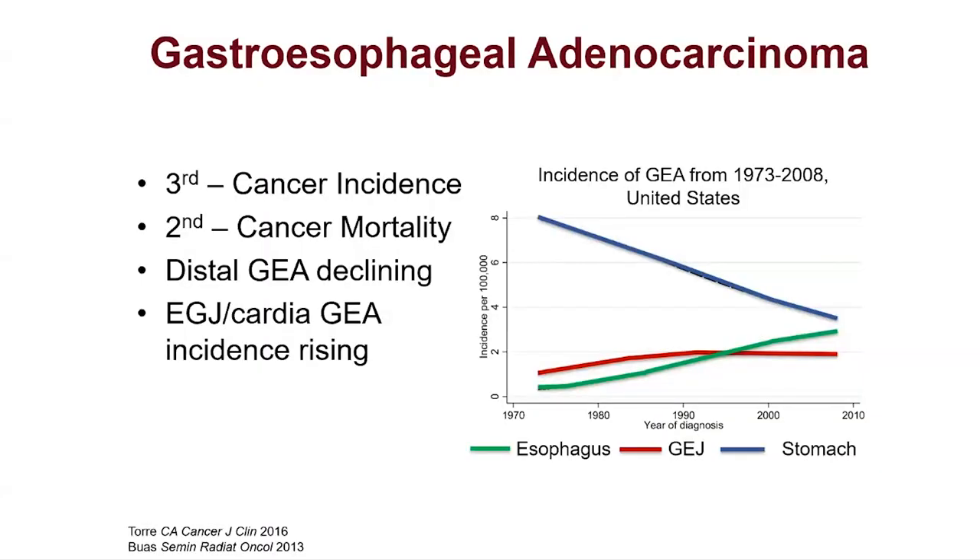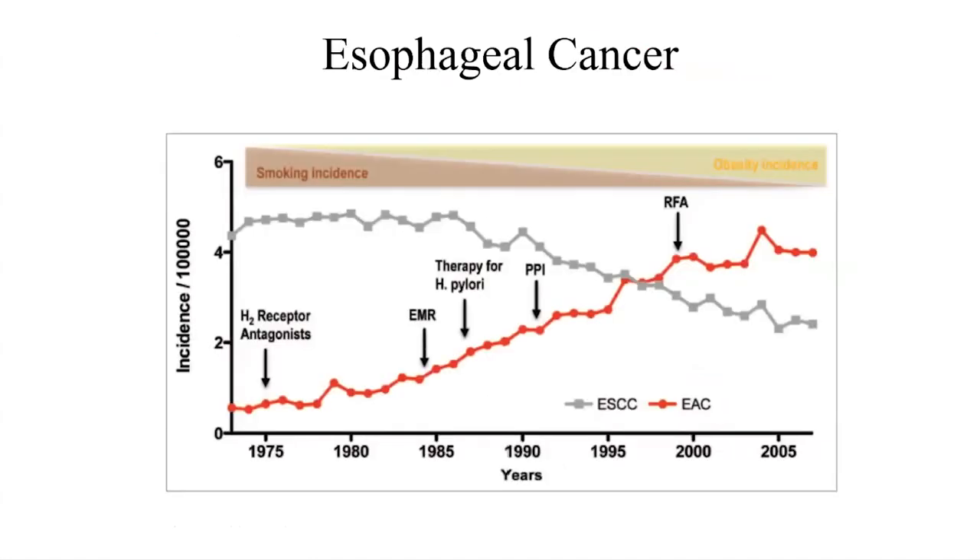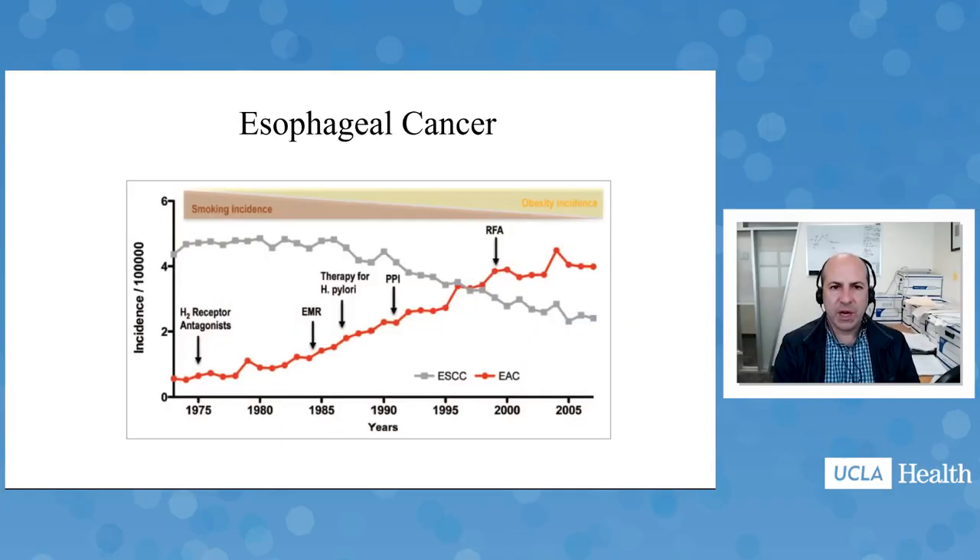Gastroesophageal cancer has gone up dramatically in the Western world in the last number of years, whereas we see decreases in other histological subtypes like squamous cell and distal gastric cancer. Quite the opposite is seen with GEJ and distal esophageal adenocarcinoma, which is going up. Advances in modern gastroenterology treatments — including various PPIs and more aggressive Barrett's screening — allow us to detect more of these cancers, which may be one reason incidence has gone up. Squamous cell has gone down as tobacco use has been much better controlled.